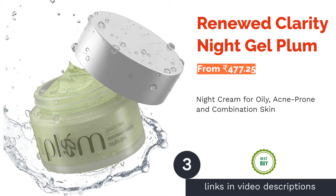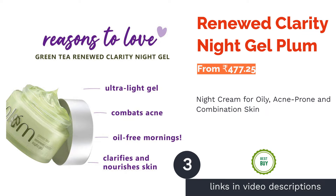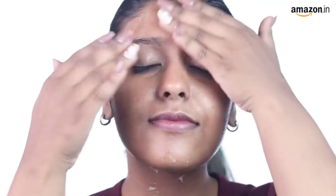The next product in our list is Plum Renewed Clarity Night Gel. Plum Renewed Clarity Night Gel suits combination skin type. It has green tea extract, which is a natural antioxidant that eliminates dryness-causing free radicals. The glycolic acid present in it removes dead skin cells, bringing a visible glow to your skin. It also has argan oil that regulates sebum production.